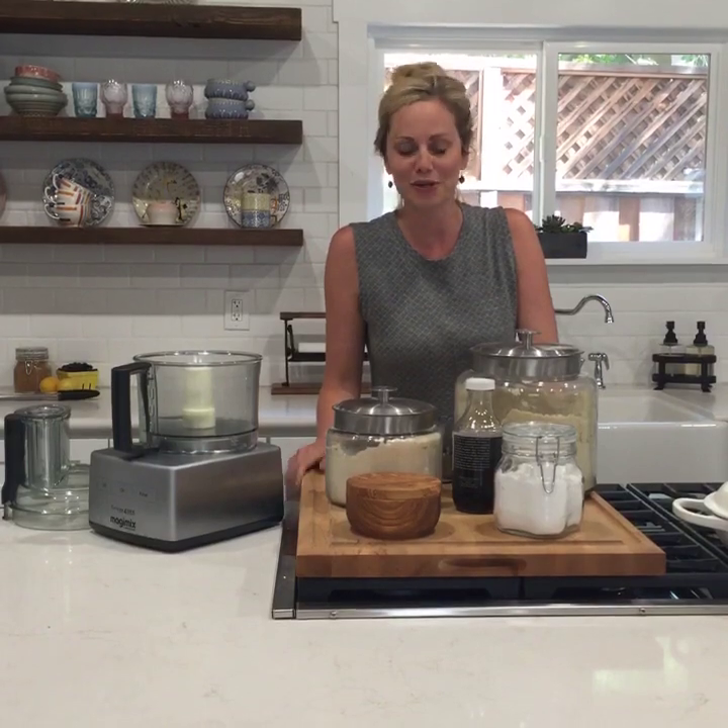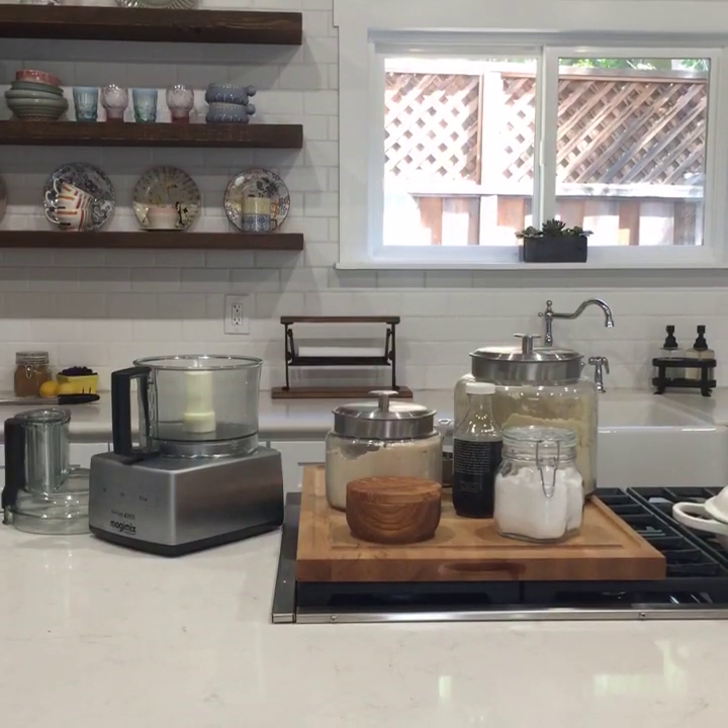I made it the other day on my Snapchat and everybody got super excited about it, so I thought I would show you today. First things first, I'm going to turn my oven on — 325 degrees.